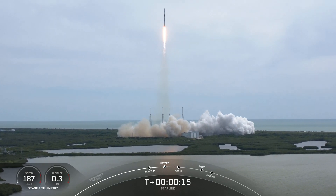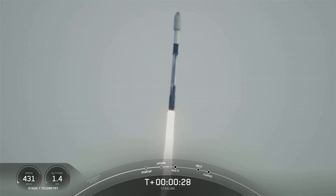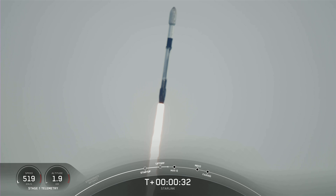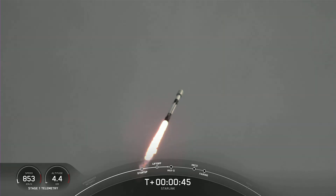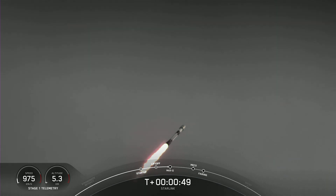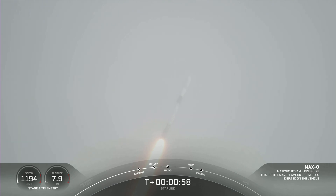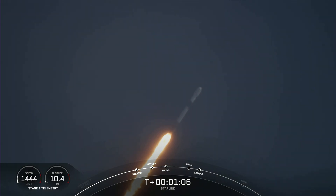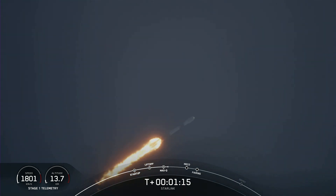Vehicle is pitching downrange. Stage one propulsion is nominal. T plus 30 seconds into flight and Falcon 9 has successfully lifted off from Space Launch Complex 40 at 8:50 a.m. Eastern Time. Power and telemetry nominal. We are throttling down the engines in preparation for Max Q. Vehicle supersonic — Falcon 9 is traveling faster than the speed of sound. We are coming up on Max Q here in a few seconds. Max Q. We've just passed through Max Q.